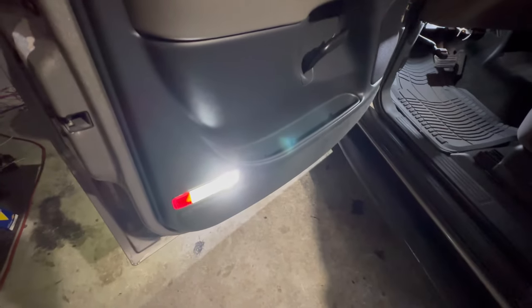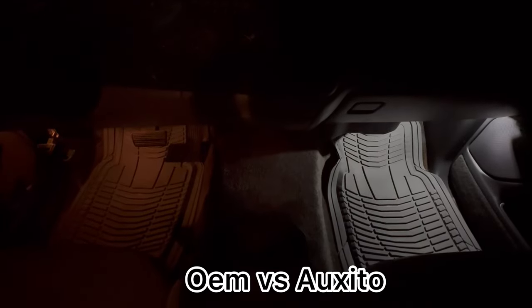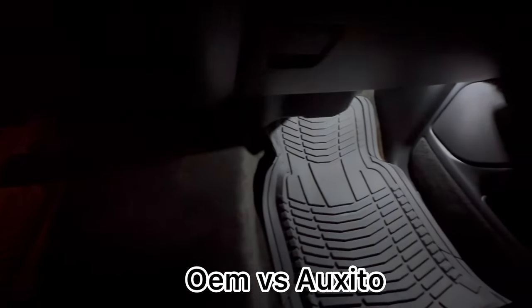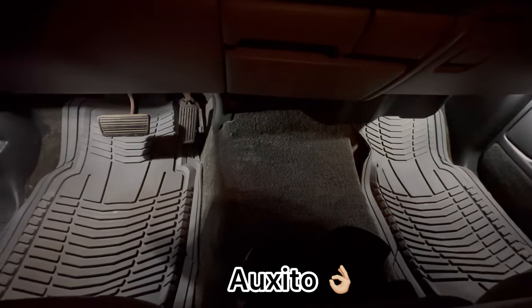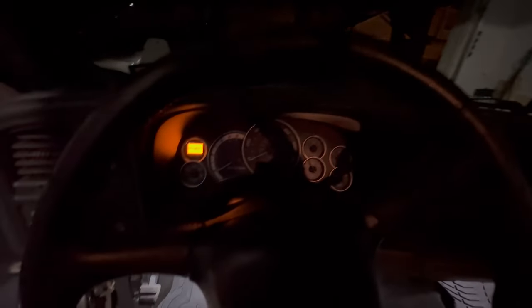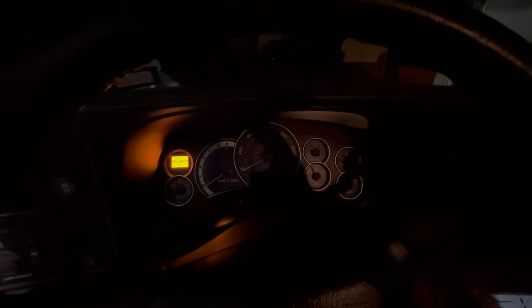Much, much later — you can see that they're all bright white. Under the dash it now looks much better. And here's the big difference with the headlights, because that's what I really wanted to see. I'll show you on the drone shots as well.